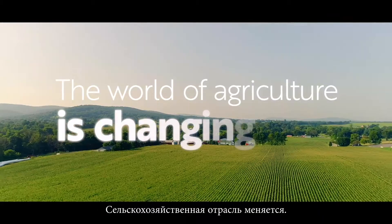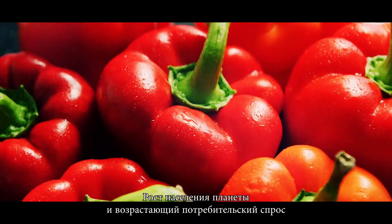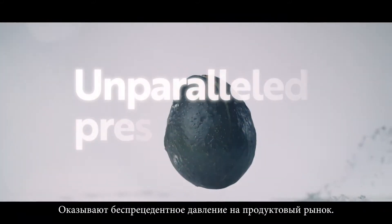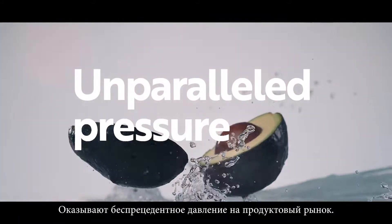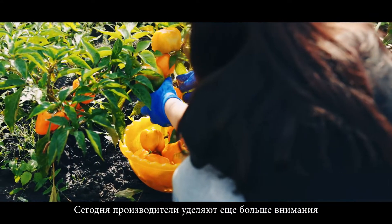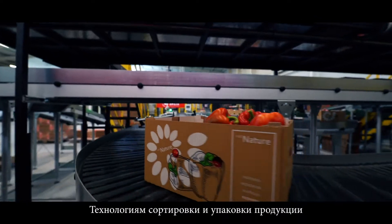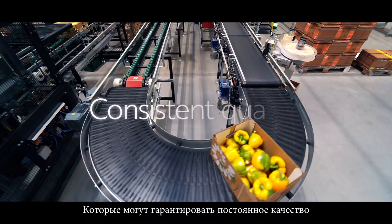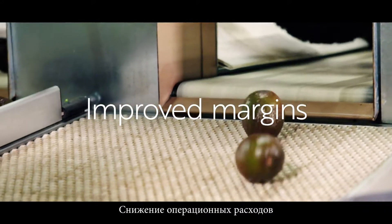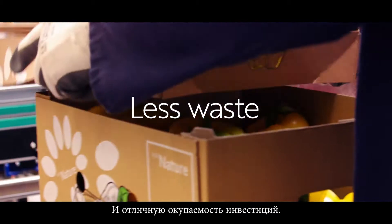The world of agriculture is changing. Global population growth and rising consumer demand for healthier, varied and high-quality food have put unparalleled pressure on the produce market. Now, it is even more important than ever for manufacturers to sort and package produce in a way that guarantees consistent quality, improved margins, lower operational costs, less waste and a great return on investment.